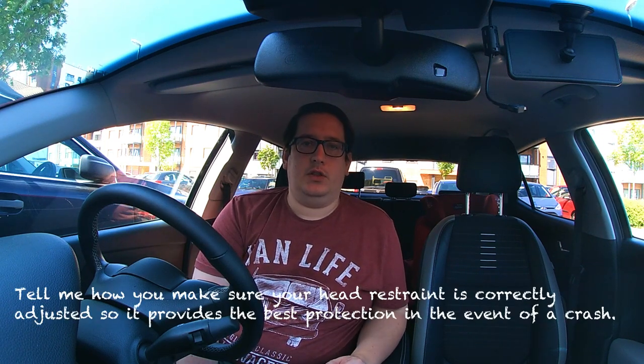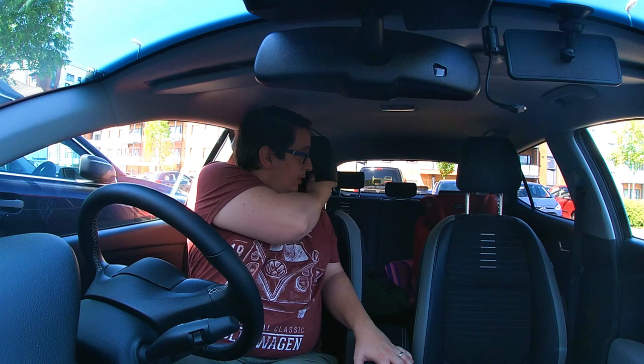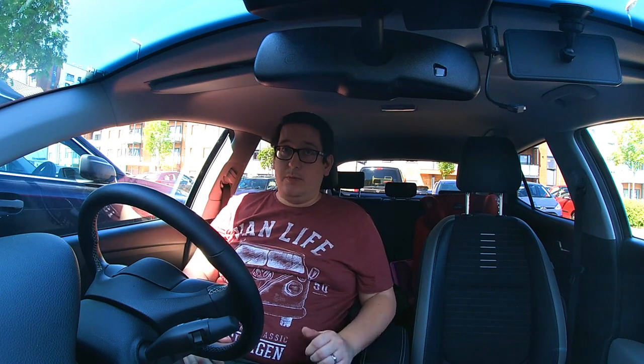Question three: how would you check that your head restraint is correctly adjusted to prevent injury in a crash? The centre part of the head restraint should be level with your eyes or the top of your ears. For me it's generally most of the way up. It's really hard to see the side of your own head, but you can check using the rear view mirror to confirm it's in about the right place.